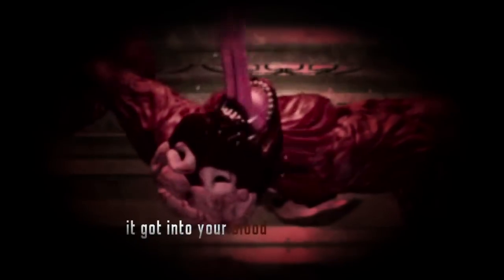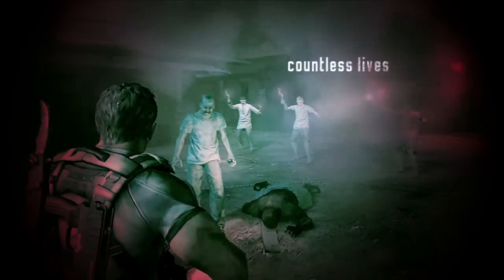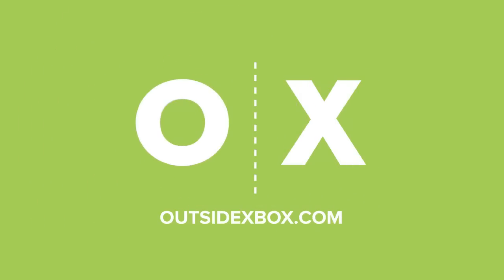It got into your blood, burrowed into your brain. Countless lives. We're both gonna die. Altered in an instant. But that's ancient history. We were just getting warmed up.